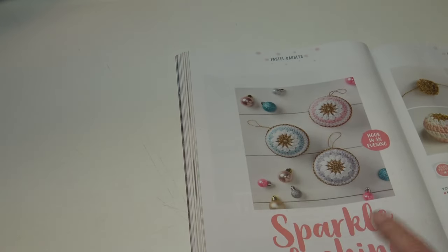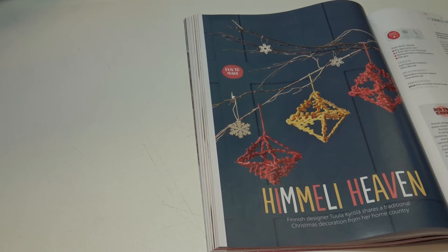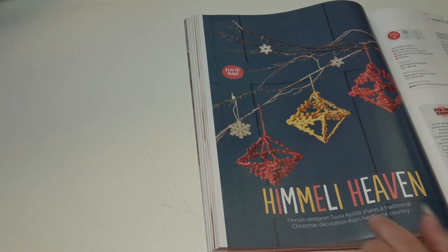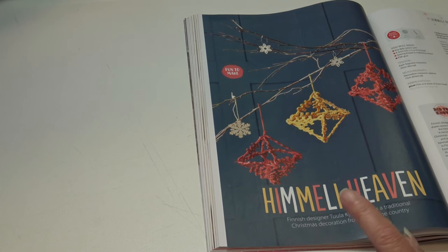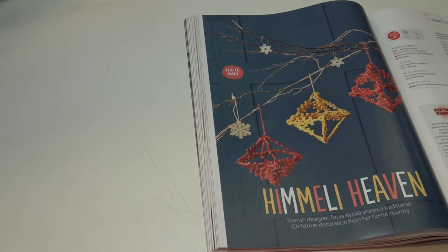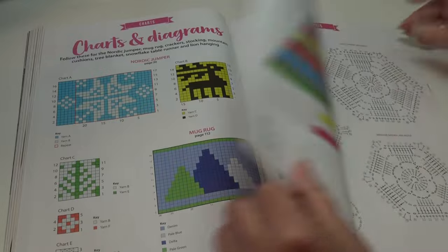This is something I'm going to make this year for my tree! These ornaments measure 8 centimeters or 3¼ inches in diameter. The last pattern — I'm not sure how to pronounce it, possibly Himaly Heaven — is a traditional Christmas decoration from the designer's home country. The decorations measure 17 centimeters or 6¾ inches tall. Just another unique crochet pattern.